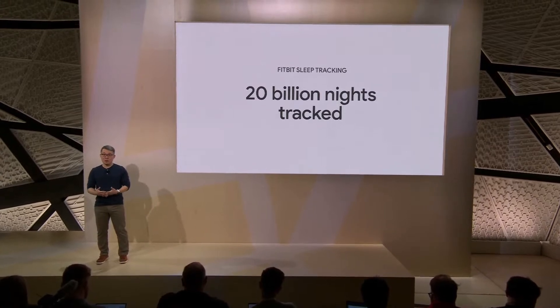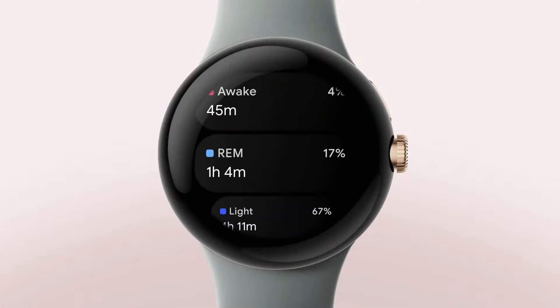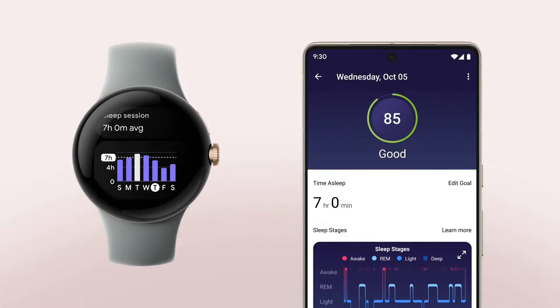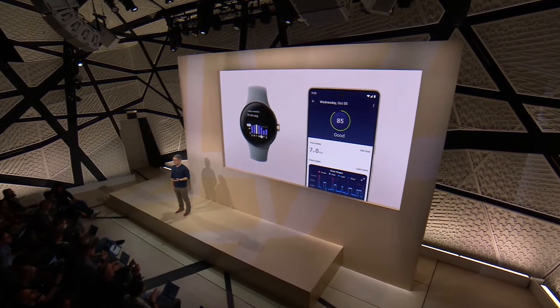Check your sleep score each morning and see your sleep stage breakdown for light sleep, REM, and deep sleep. You can also check the Fitbit app to see your long-term sleep trends. Use those insights to understand your sleep quality and build healthy habits to get the best rest every night.